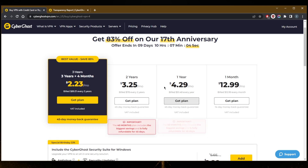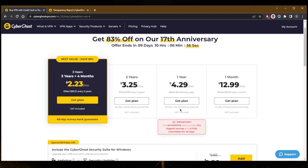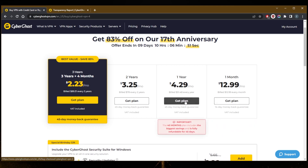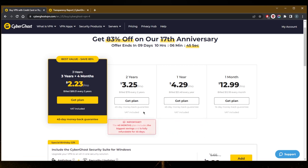So technically it's not free, but you are able to get 24 hours of CyberGhost completely for free. And you are able to get that 45-day money-back guarantee if you want — either 14 days with the one-month plan, or commit to at least a year and get a 45-day money-back guarantee, which you can claim through the live chat support right here. It's pretty hassle-free.